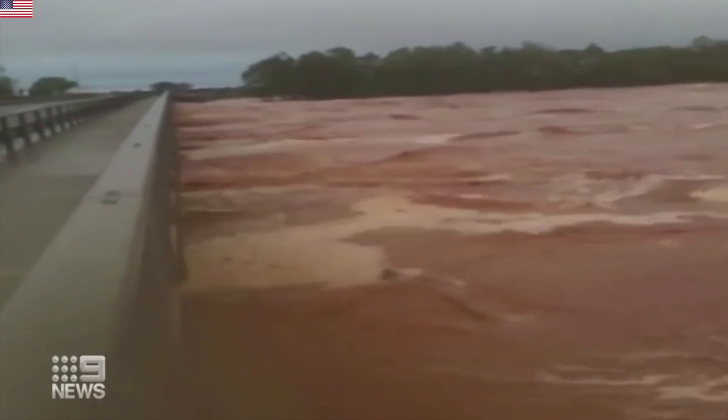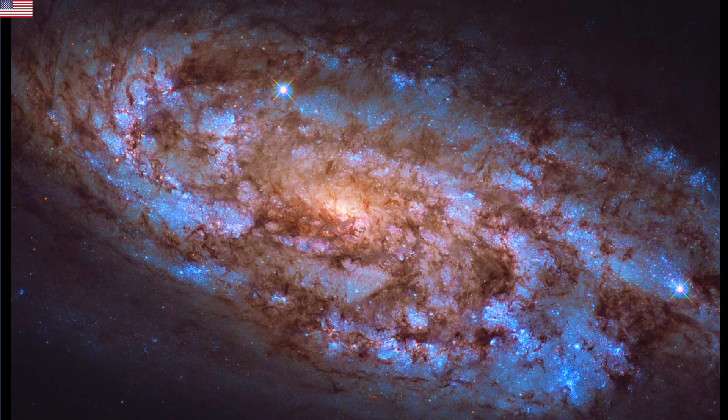We're going to ease into the science with Hubble's view of NGC 1792 — furnace-like core, fresh blue giants painting the arms. Beautiful.